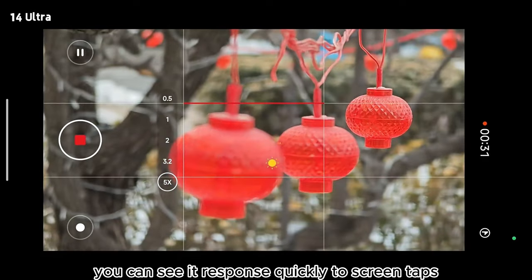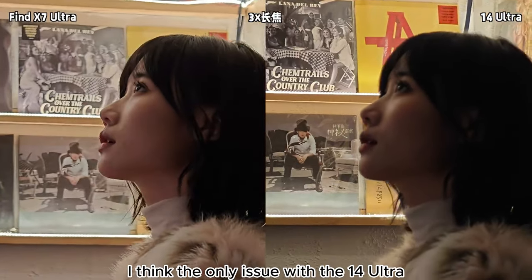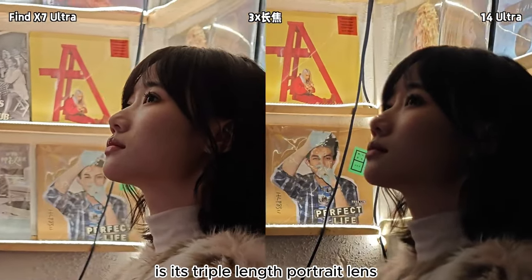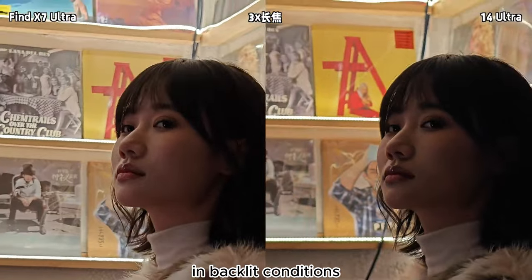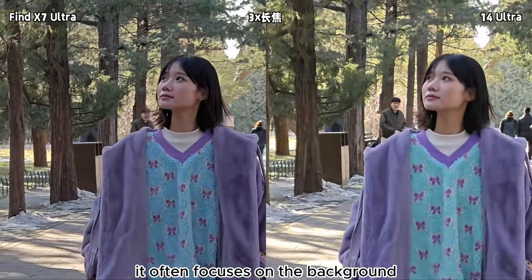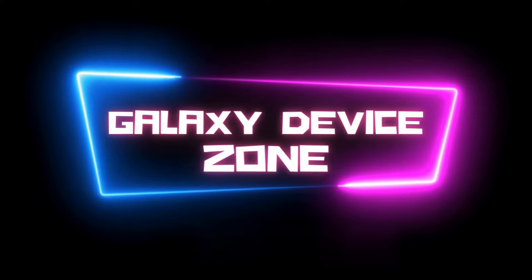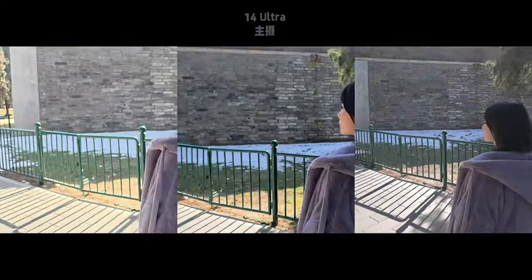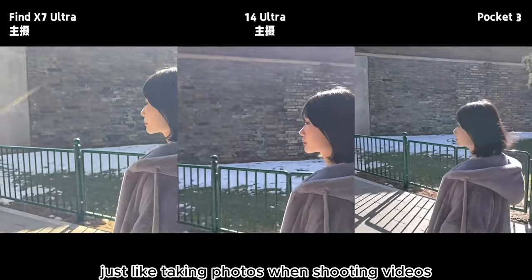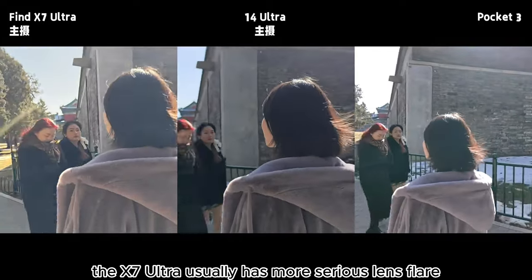However, with the 14 Ultra, you can see it responds quickly to screen taps. I think the only issue with the 14 Ultra is its triple-length portrait lens — in backlit conditions where the background is bright, it often focuses on the background rather than the foreground subject, while the competitor's Ultra performs much better. Also, when shooting videos from tricky angles, you'll find the X7 Ultra usually has more serious lens flare.